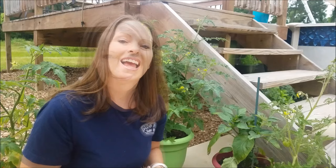And those can wreak havoc on your crop. I'm Jill McSheehy with journeywithjill.net and the home of the Beginner's Garden Podcast. Click below to subscribe to future videos and be sure to search for the Beginner's Garden Podcast on iTunes or your favorite podcasting app.